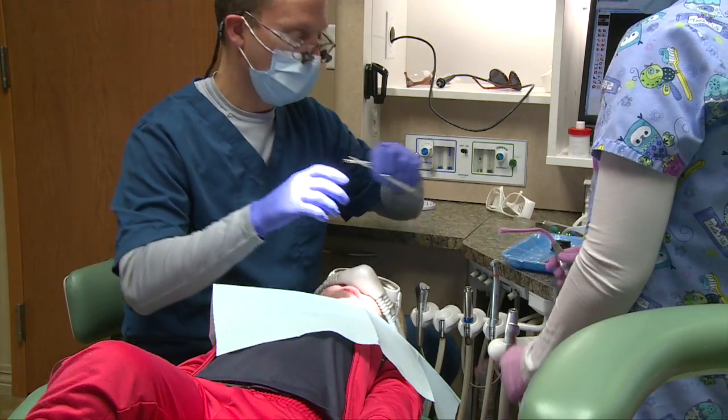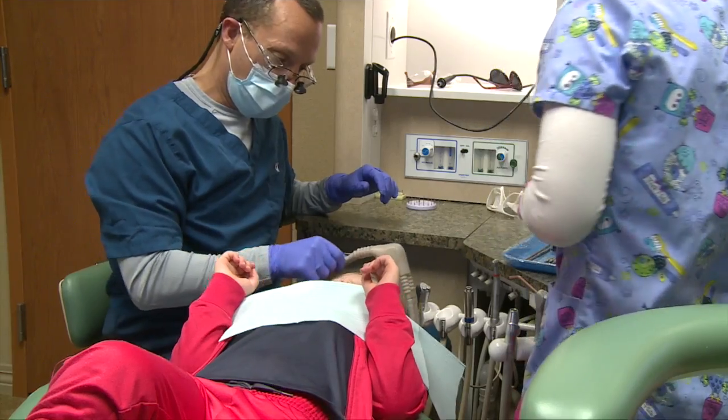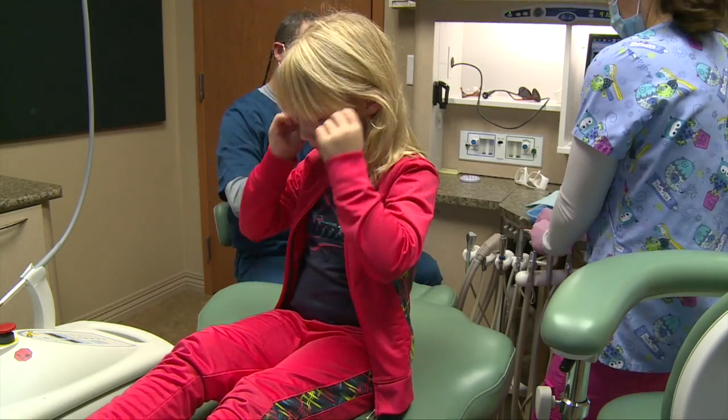A lot of people think that their child is going to be knocked out here in the office, and we don't have that capability, nor do we recommend that here because we need to do that in a controlled environment. But here with the nitrous, it's very light, it's very safe, and it's very effective most of the time.